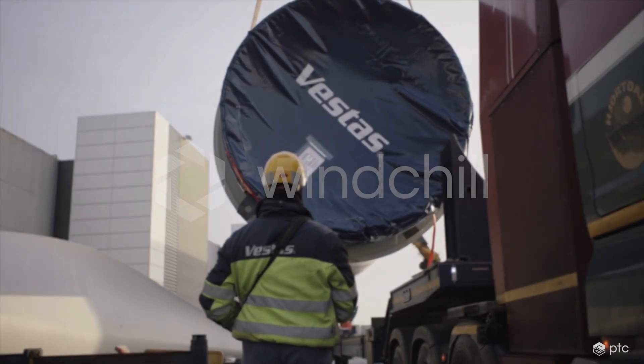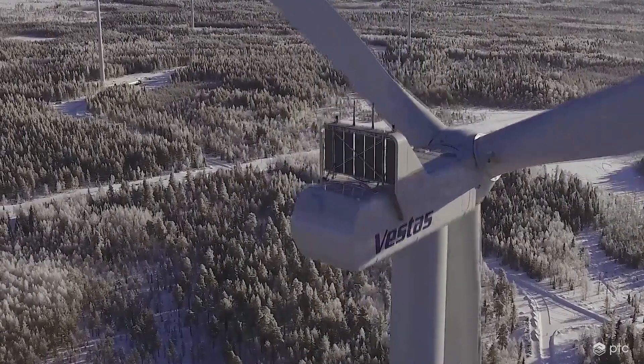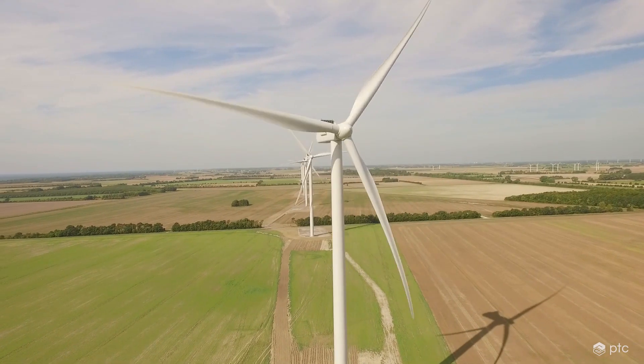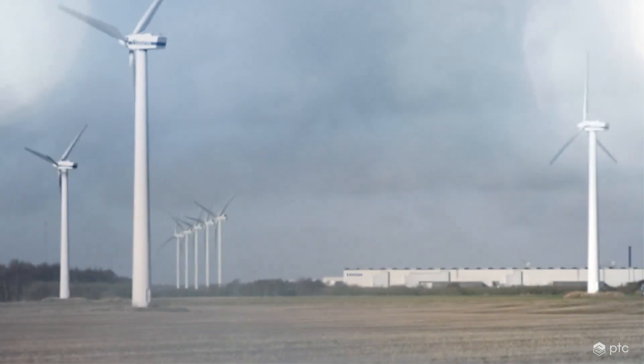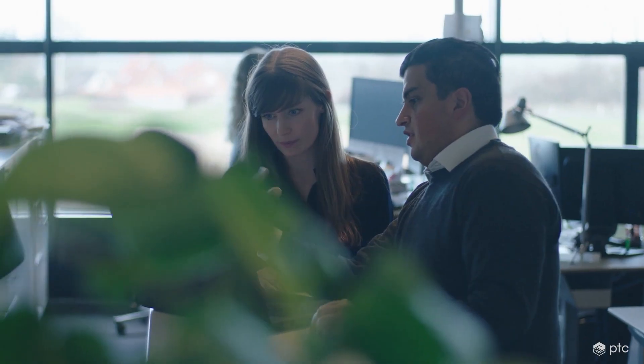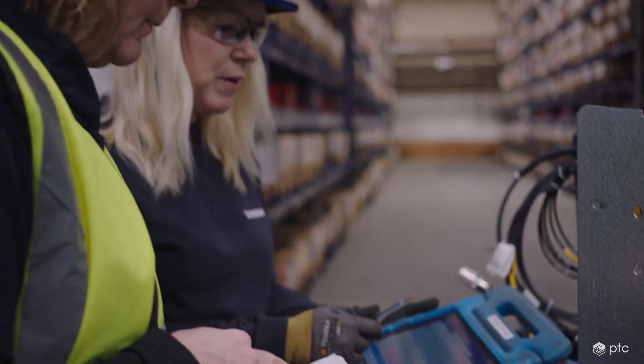As the world's top supplier of wind turbines, Vestas is leading the transition to a world powered by sustainable energy at scale. To deliver wind turbines optimized for local conditions around the world, Vestas must manage massive, ever-growing product complexity.